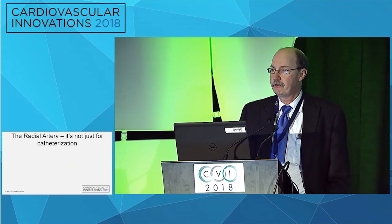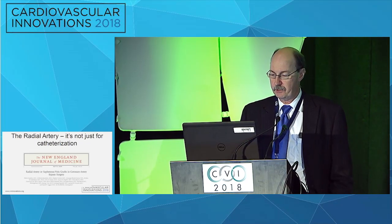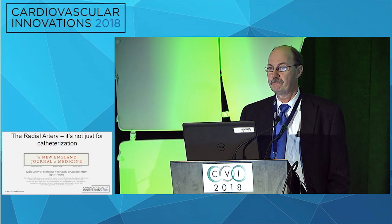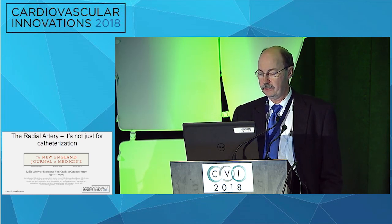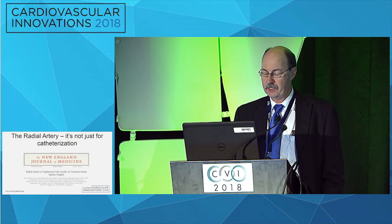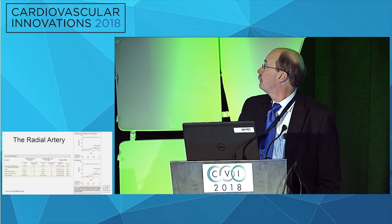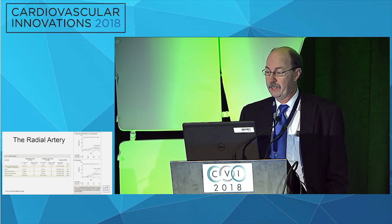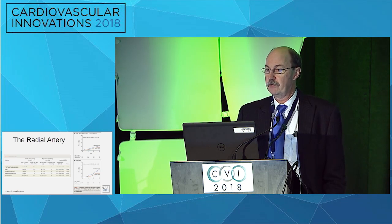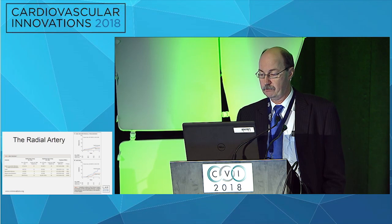First thing I want to talk about is the radial arteries — it's not just for catheterization anymore. In late May of this year, all six of the biggest radial artery versus saphenous vein trials were merged — not a meta-analysis, but actually a data combination event. They found that the overall rate of death and revascularization was better when radial arteries were used for one of the bypasses compared to a saphenous vein, typically into the left system.